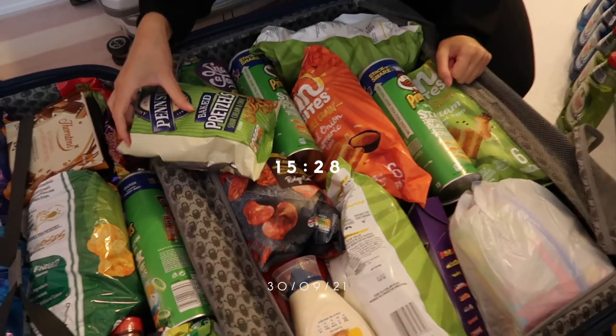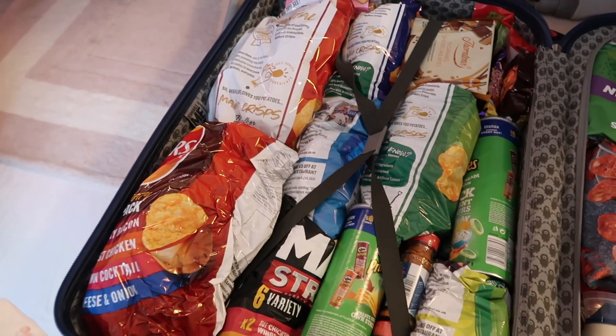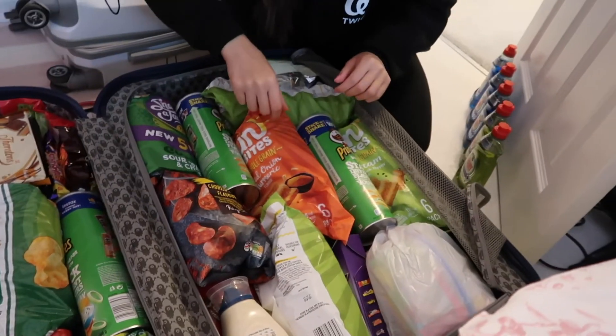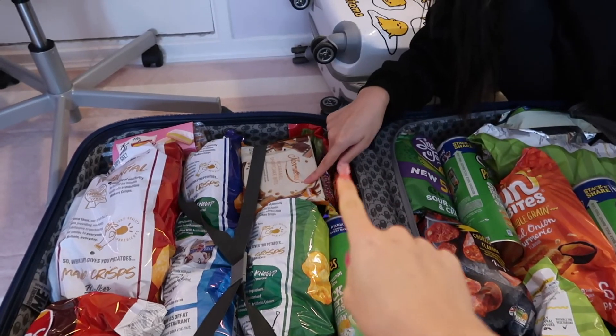This is Sam's suitcase full of snacks — she's really bringing back the essentials for Hong Kong. She's got a lot of crisps and sweets, and funny thing is it's not all for her. Some of them are for others, and I got myself a little bit there too.